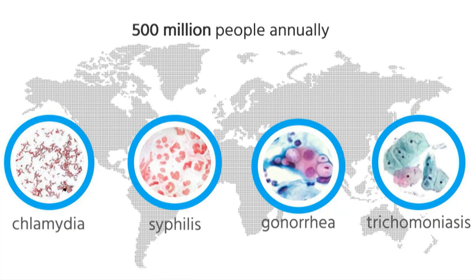Every year, 500 million people across the globe get infected with syphilis, chlamydia, gonorrhea, and trichomoniasis. But the majority of them have no idea they have STDs, because in 75% of the cases, these diseases have no symptoms at all.